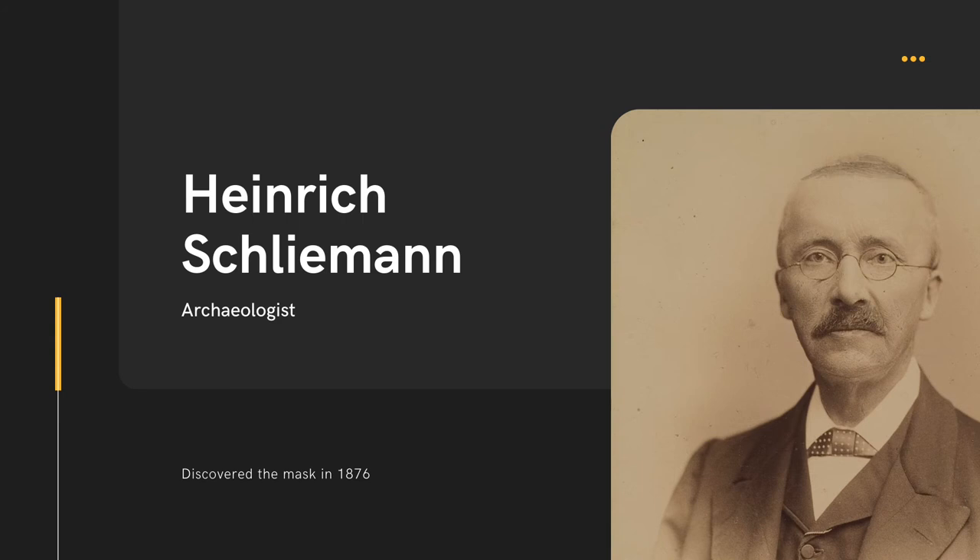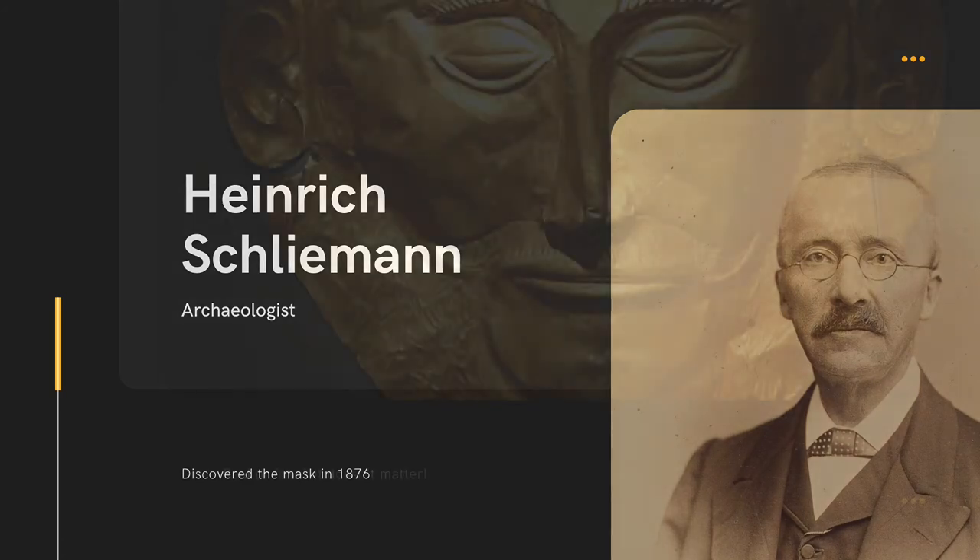Despite these arguments, most art historians believe that it is an authentic piece of Mycenaean art, maybe just moved to the wrong place. Regardless of the questions and confusion surrounding this piece, it is clear that it is a masterpiece of metalwork. The Mycenaean culture is a mysterious one, so we have to learn what we can from the artifacts.